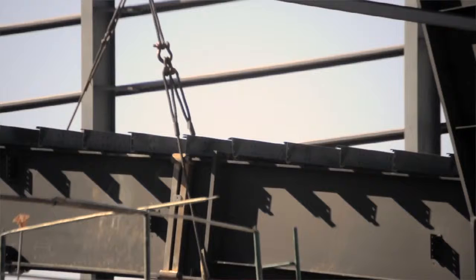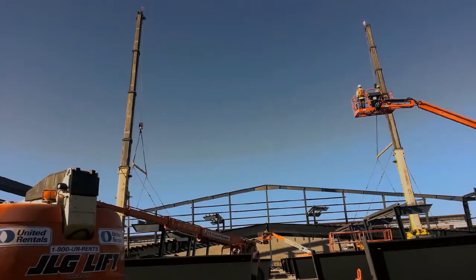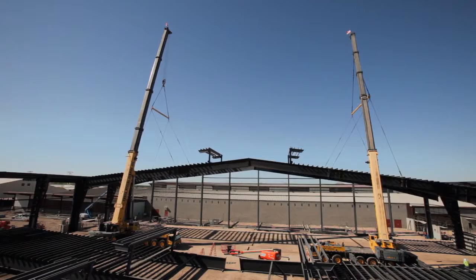We're looking at a gross weight of approximately 190,000 pounds being picked at one time. We will erect two halves of the roof trusses to approximately 30 feet and then join the ridges at that point. Once the crane starts lifting the pieces into place, there will be four man lifts — two on the west side and two on the east side — to make the bolting connections on both sides of the column.